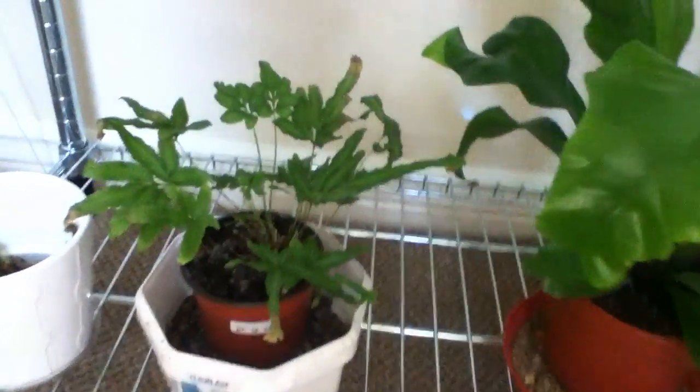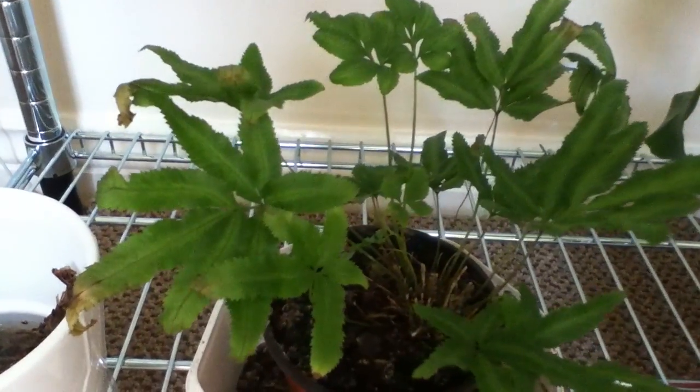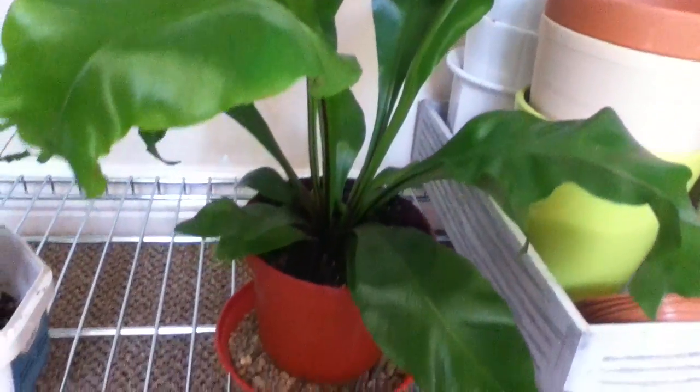Down there I have a couple more rescued ferns. That one is just beginning to bounce back and this one is doing very well.